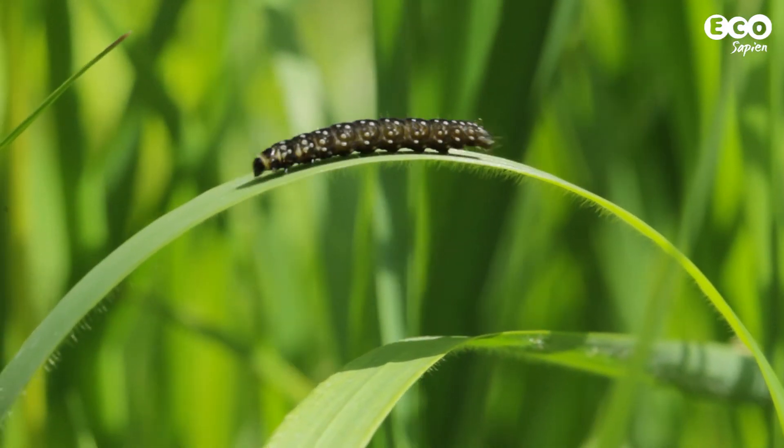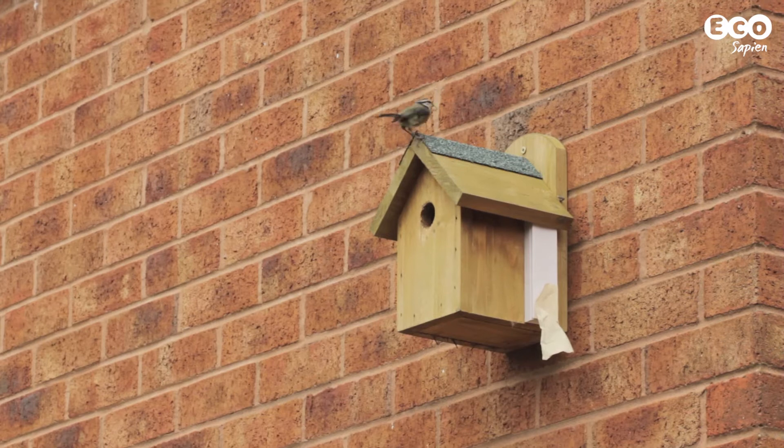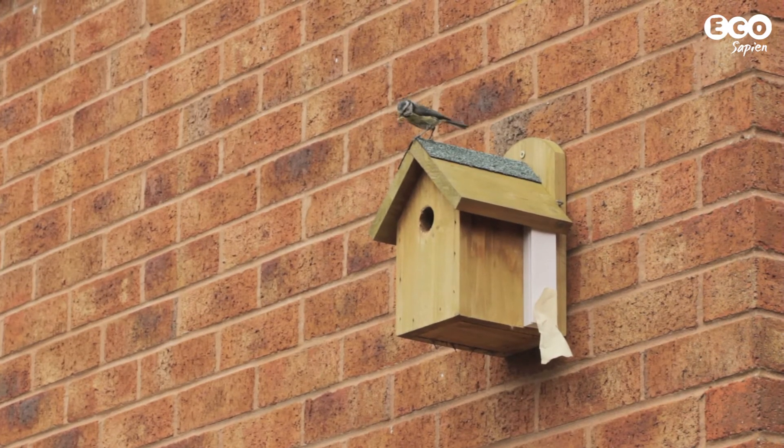Phenology is also really important for different levels of the food chain. A good example is that caterpillars need to come out at the point when there are enough leaves for them to eat to survive. And birds like blue tits or great tits need to ensure that their eggs hatch when there are enough caterpillars to feed the chicks on. So by monitoring the timings of spring, we can start to see whether these are going to change and whether that will affect the survival of different species in the future.